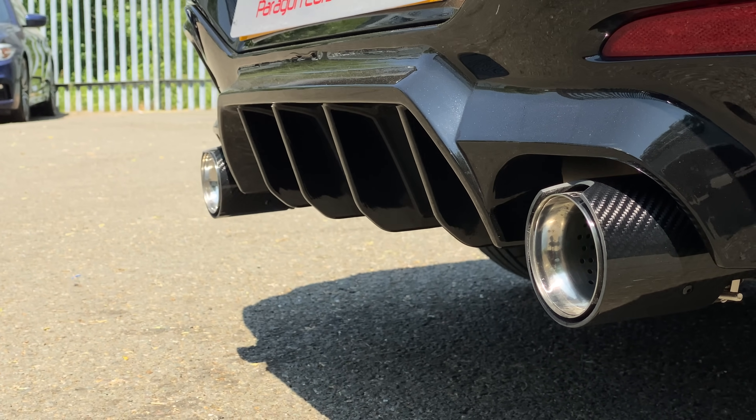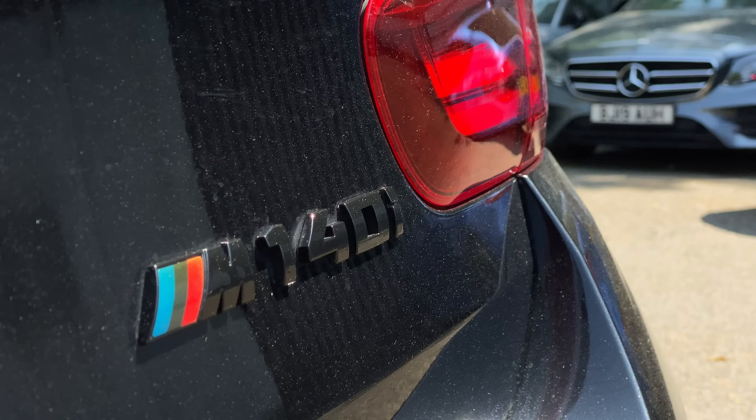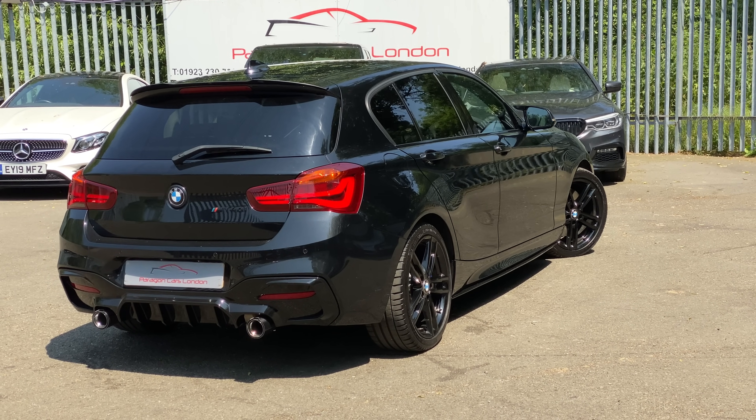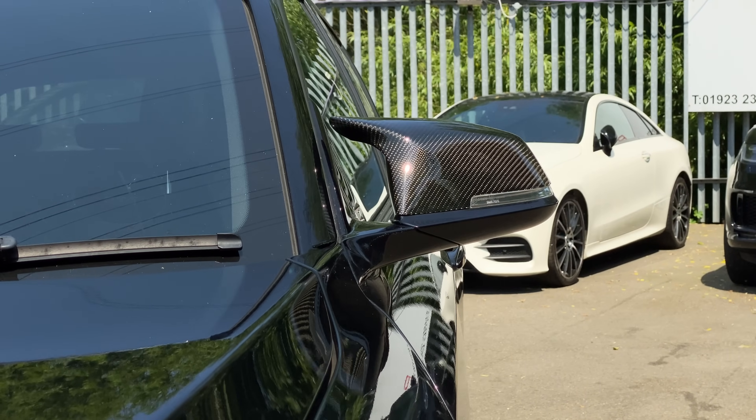And that's not because it's perfect, because oh no, it really isn't. In fact, it's its very flaws that make it so loveable. Let's get into it. My name's Tom, and you're watching Paragon Cars.